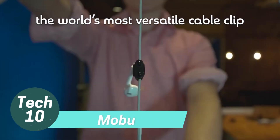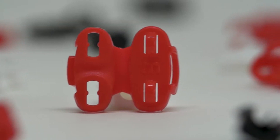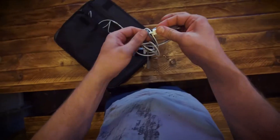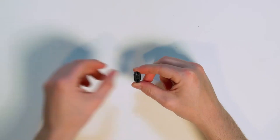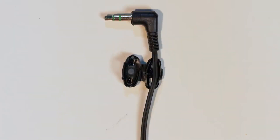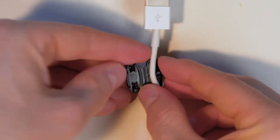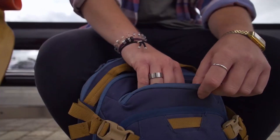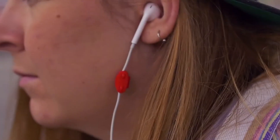The Mubo Mobile Cable Clip is a versatile solution for managing your cables. Each order includes six cable clips that prevent earphones and charging cables from tangling and getting knotted. Its patent-pending design allows it to fit cables up to four millimeters in diameter, accommodating various cable sizes. With Mubo Mobile, you can keep your cables organized and neatly stored, eliminating the frustration of tangled cords in your pocket or drawer.